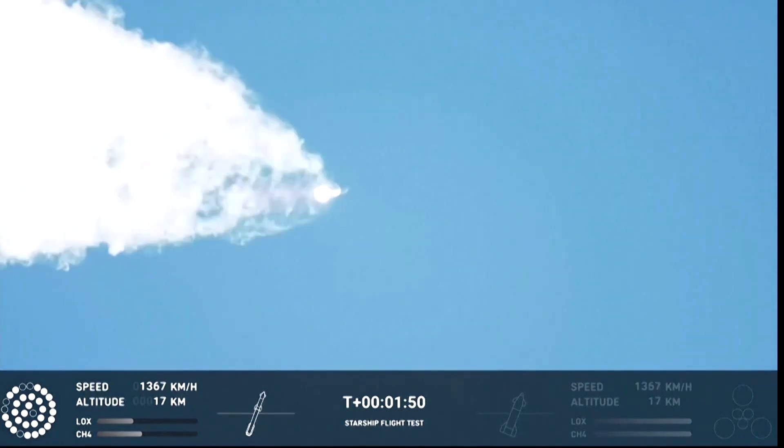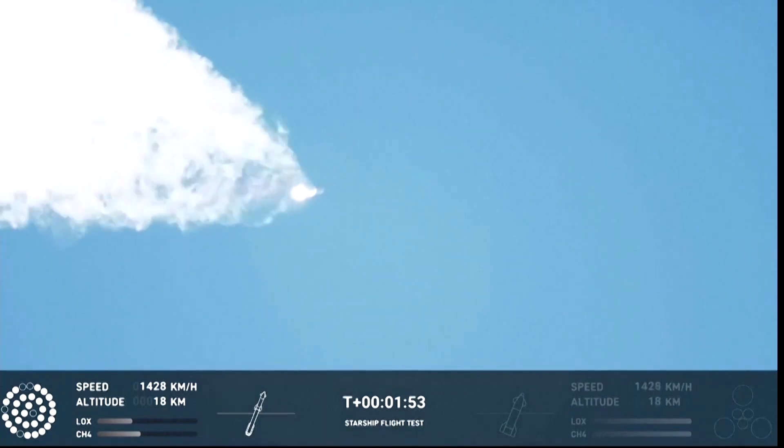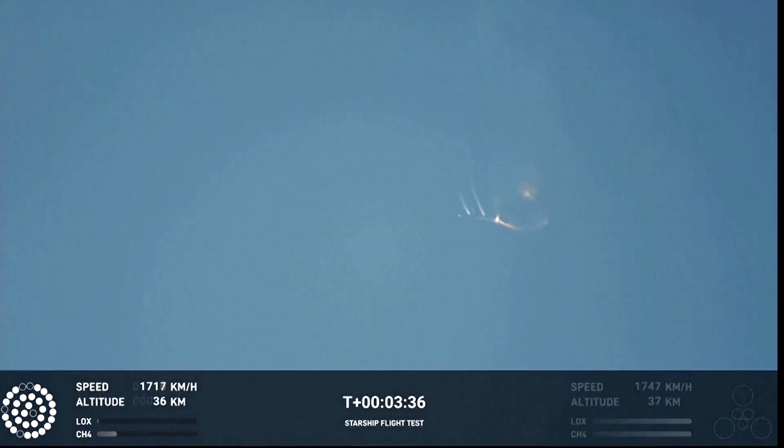Our next major activity is going to be set down of the first stage. Right now it looks like we saw the start of the flip, but obviously we're seeing from the ground cameras the entire Starship stack continuing to rotate.